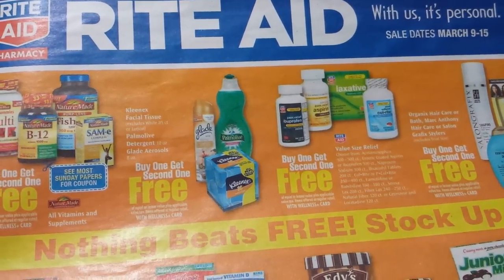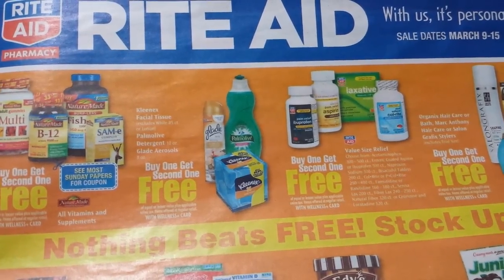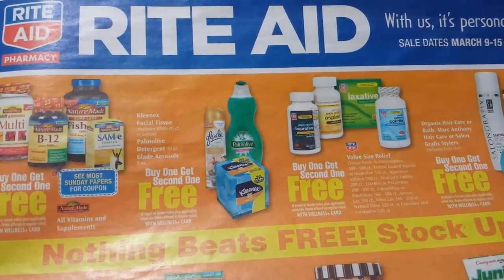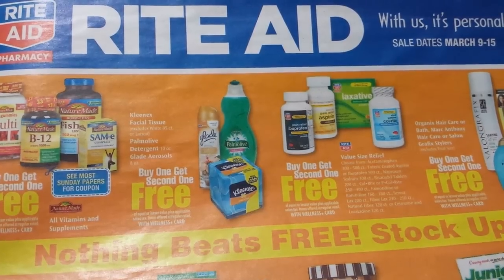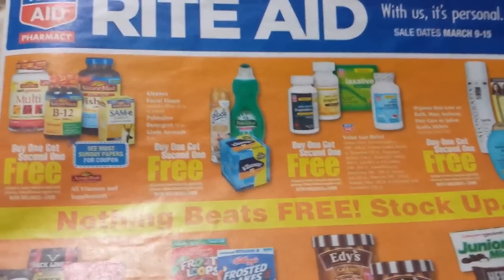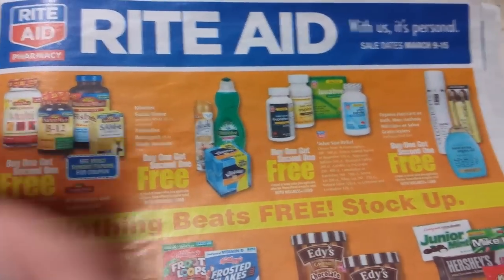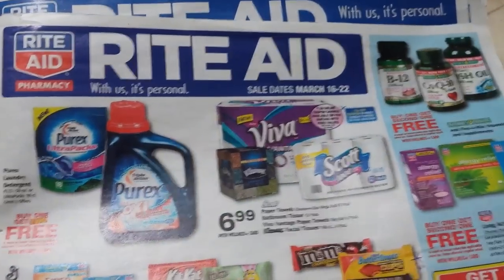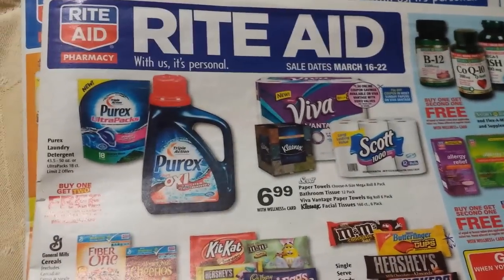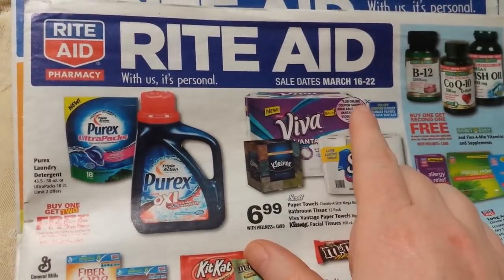Hey everybody, it's Michelle with Michelle's Frugal Living. Thanks for watching — welcome to my new subscribers! It's time for the Rite Aid ad preview for March 9th through the 15th. I've got some things to show you for this ad, but before I do that I want to give you a heads up about some coupons you might want to print now on coupons.com for next week.